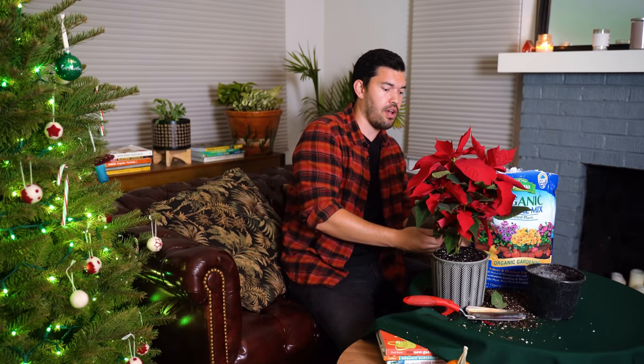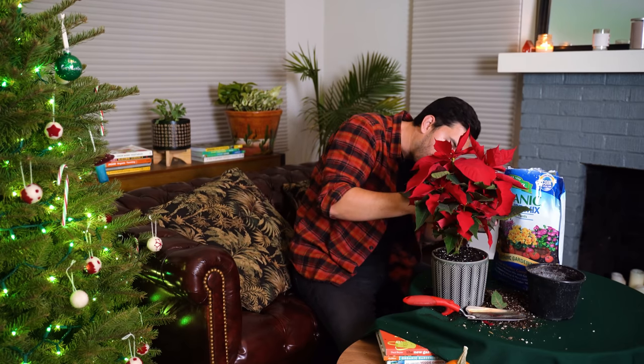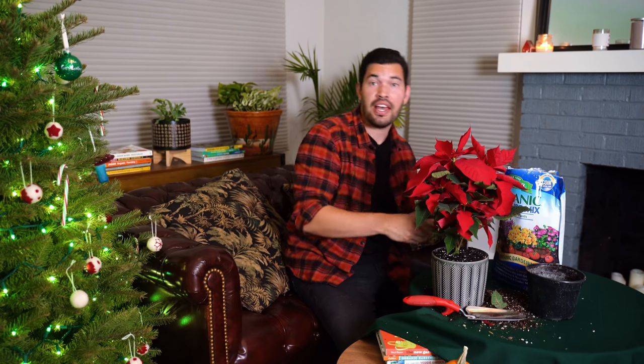The poinsettia — a holiday favorite sitting here in the Epic Homestead. I hope you really enjoyed this video. I certainly did, and I'm going to have a little bit of a mess to clean up after I'm done watering this. Good luck in the garden and keep on growing.